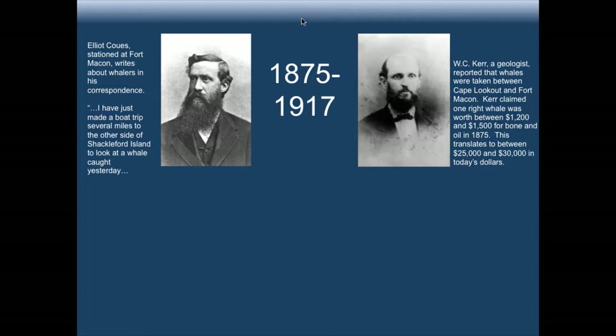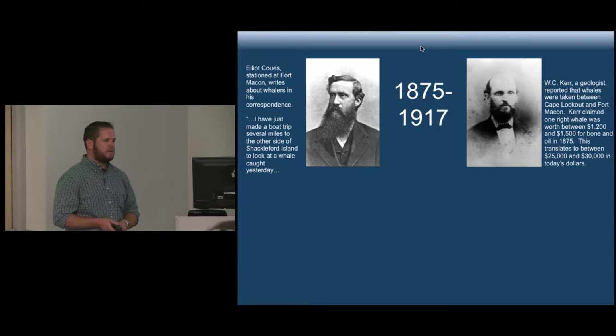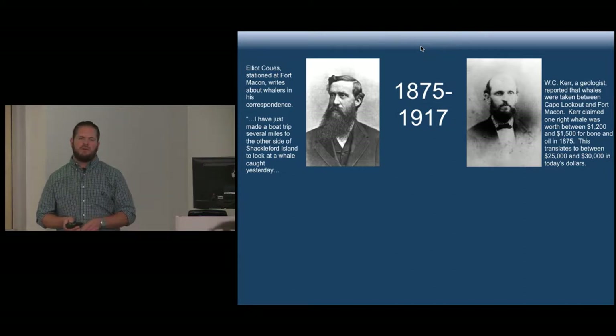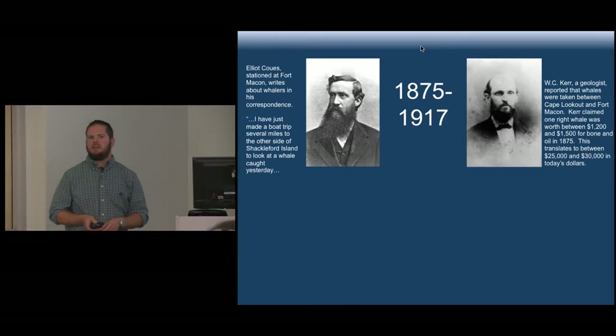Then Mr. Kerr, a geologist there for a survey, was also interested. He found it a curious event — watching individuals go from shore to pursue this extremely large creature. The area is Cape Lookout, Fort Macon, down in the southern Outer Banks. One of the things Kerr made reference to is how much these individuals were getting — a whale was worth at that time about $1,200 to $1,500 to be split among the group, which equates to about $25,000 to $30,000 in today's money. So pursuing a whale was an opportunity for individuals who generally relied on subsistence farming and fishing to make money.